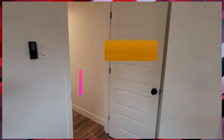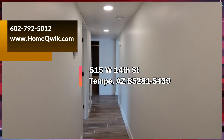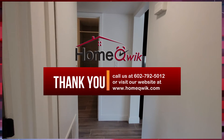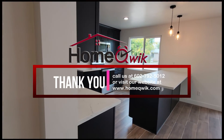That about wraps it up here. We're at 515 West 14th Street in Tempe. If any of you want to see this beautiful remodeled home, give us a call at 602-792-5012, or visit our website to see this or any of our other great listings at www.homequick.com. Thanks for watching, everybody.